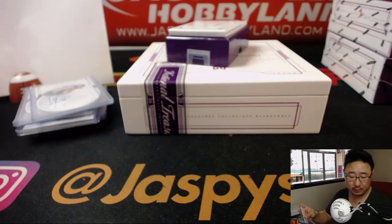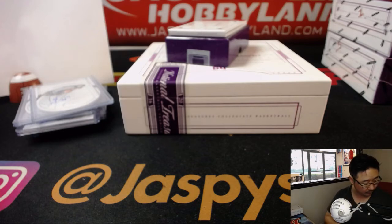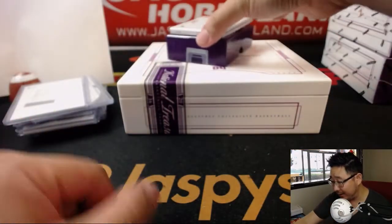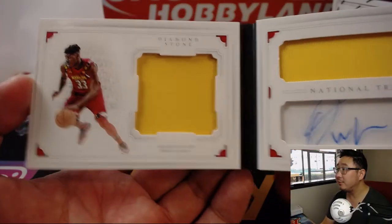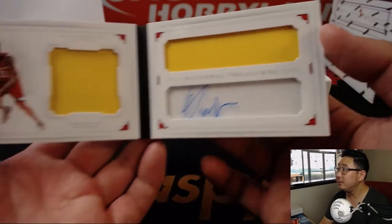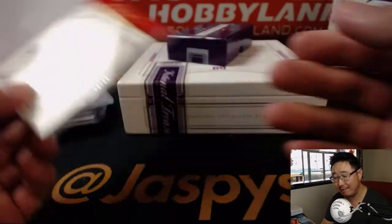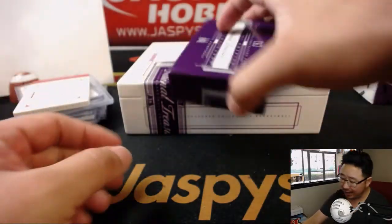And the book. The book is out of 49, and it's Diamond Stone from Maryland — dual relic and autograph. Nice book for number nine, 39 out of 49. Rich with that one.